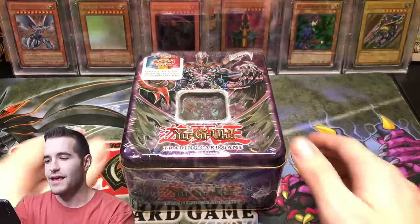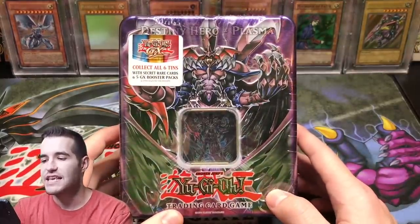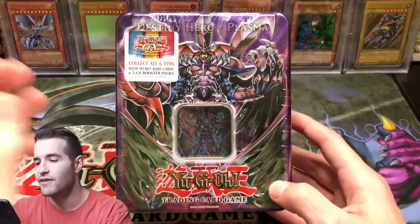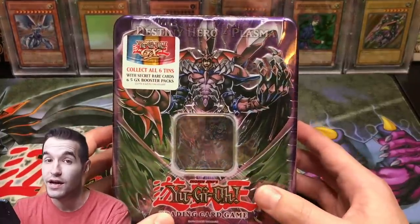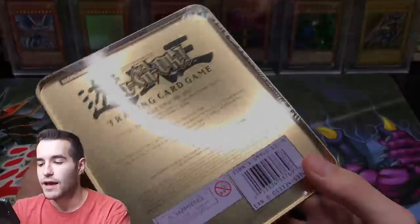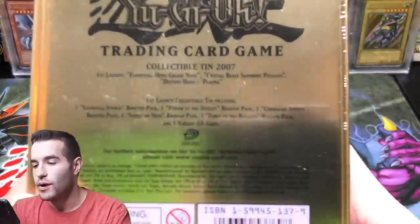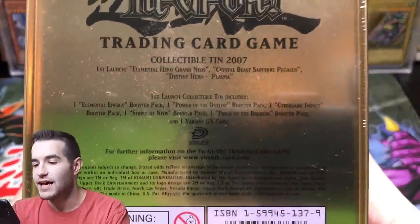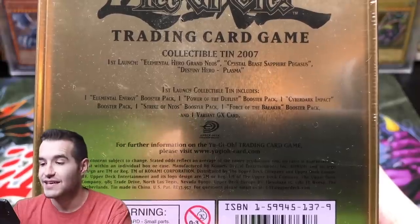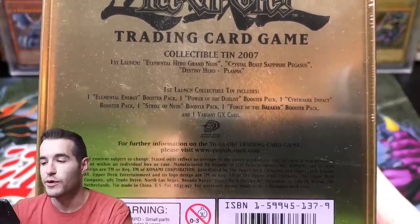What's up guys, today we're going to be opening an epic Destiny Hero Plasma tin from the year 2007. It's going to be pretty awesome because this is an upside down tin, which probably makes it more valuable or something. Inside we have Elemental Energy, Power of the Duelist, Cyber Dark Impact, Strike of Neos, and Force of the Breaker.